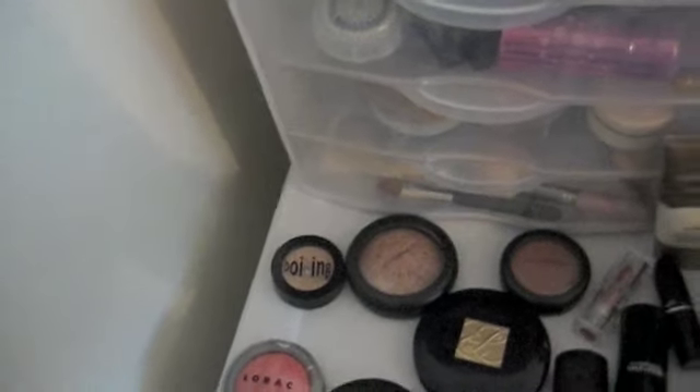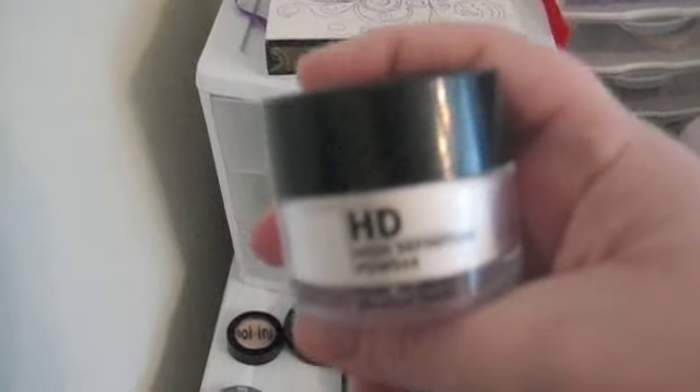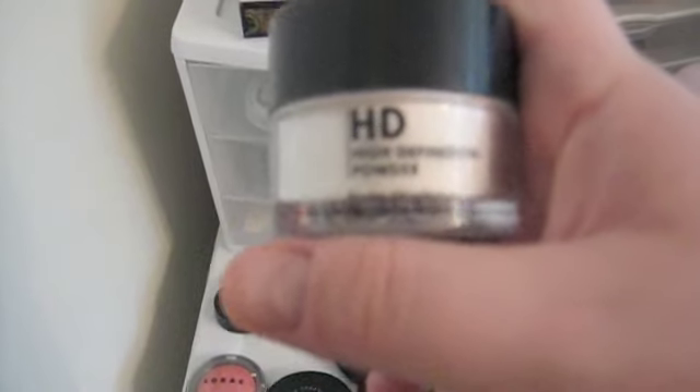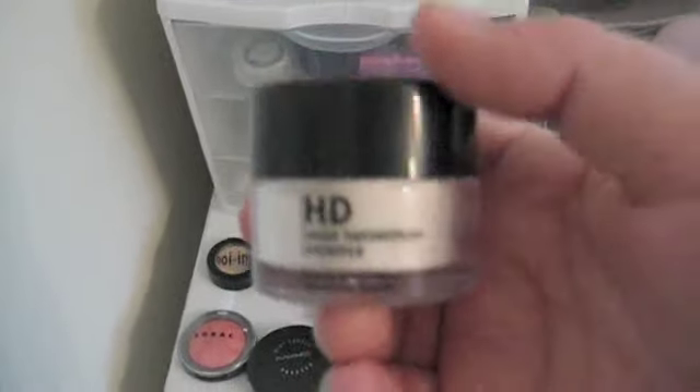Next is Makeup Forever HD Micro Finishing Powder. It's just white silica powder. This was 30 bucks for 10 grams, so if you can find white silica powder it's probably going to be cheaper than this. But this is good for finishing your makeup. You can also give yourself a touch-up during the day and it'll look like you just put your makeup on.